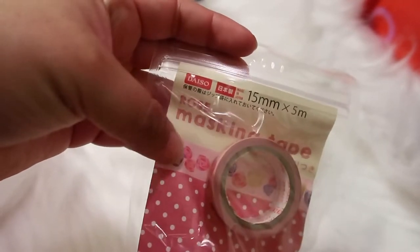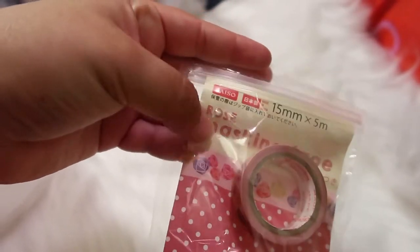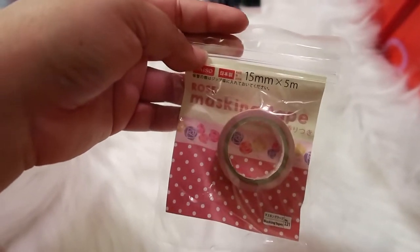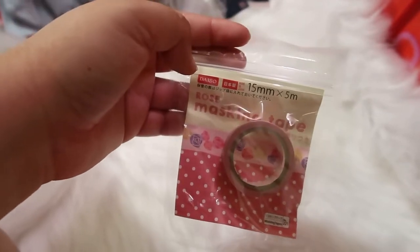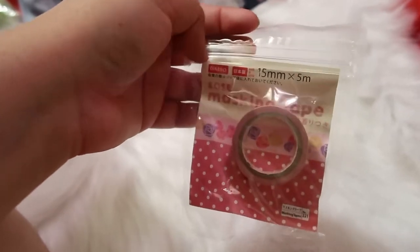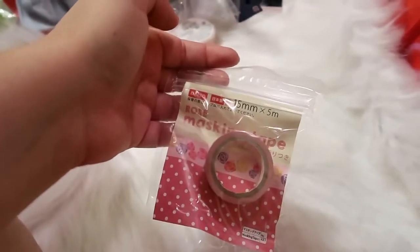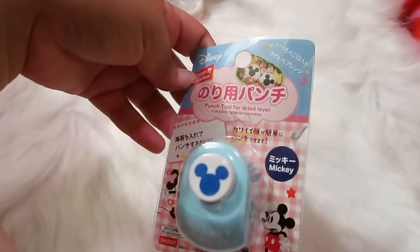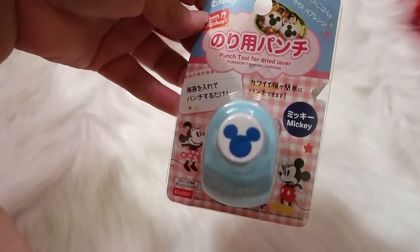I got this set of scented washi tape — there's a rose one that actually smells like roses and a peach one that smells really good too. They look really pretty with little rose and peach designs. I love anything scented, so when I saw these I had to pick them up. I totally recommend them if you see them.